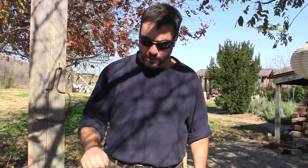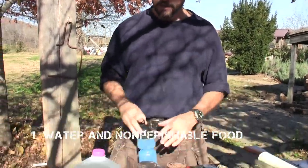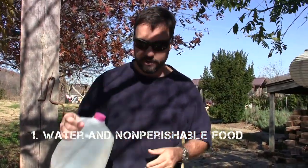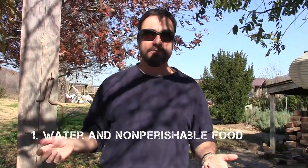The number one thing you have to have in an emergency is water and non-perishable food. Make sure you've got that ready. This means that you're going to stock up actual containers filled with water that you can drink in an emergency. Gallon size is fine — you can buy the big five-gallon jugs of water. But in addition to actually storing water, you also need to have a filter system.